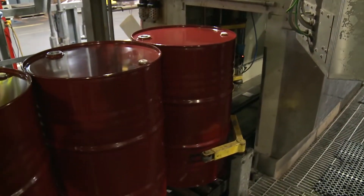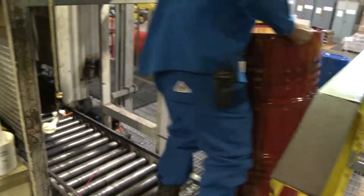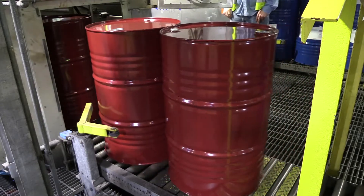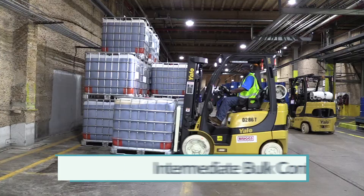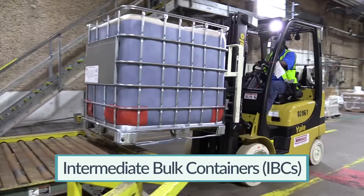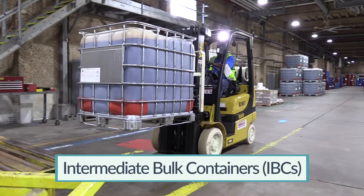Each year, millions of gallons of TDI are loaded at manufacturing plants and shipped to end users in a variety of containers. Among the most common are drums, intermediate bulk containers, referred to as IBCs or totes,